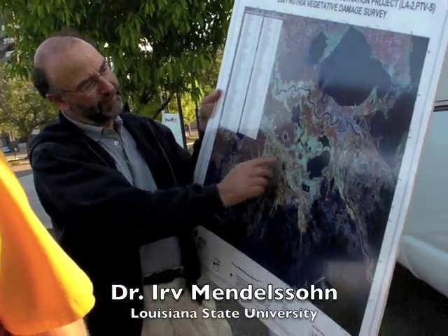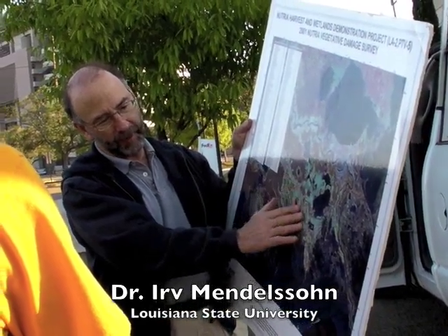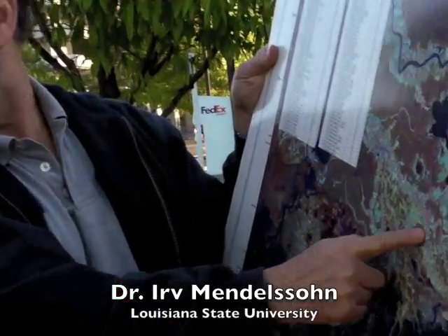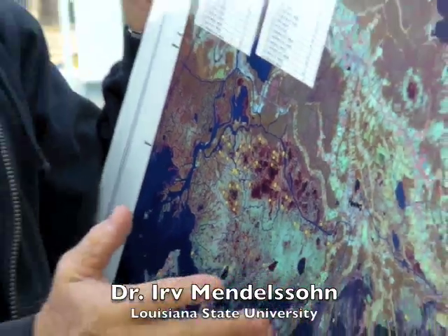This area with all of what looks like developed area, which is all really farmland and pastures, is right along Bayou Lafourche. Bayou Lafourche was the main course of the Mississippi River between 1,000 and 2,000 years ago.